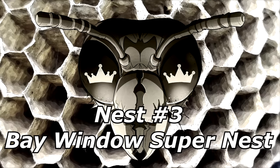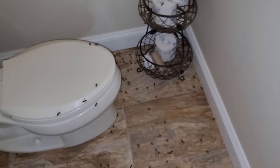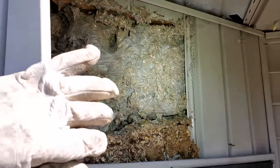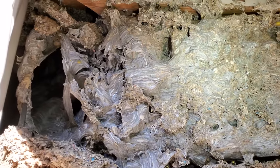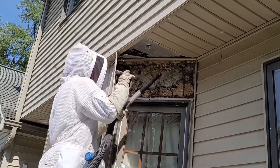Nest number three: the bay window super nest. This client was noticing yellowjackets in her upstairs bathroom skylights and thought they were just entering through the skylights themselves. When I arrived, I walked around the outside of her house and found the activity by a bump-out window. I told her they were getting into her bathroom through the floor vent, so I decided to access the nest from the outside above the window. This turned out to be a super nest that spanned over three seasons, which is insane.